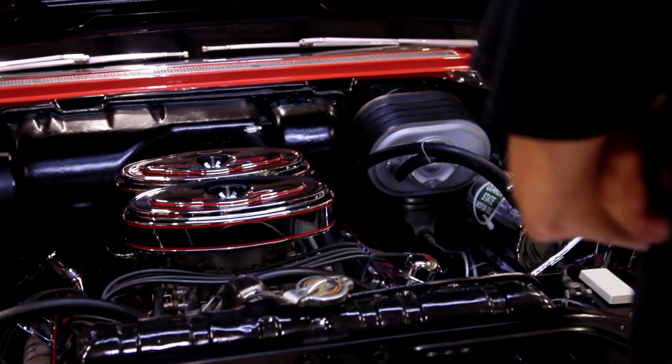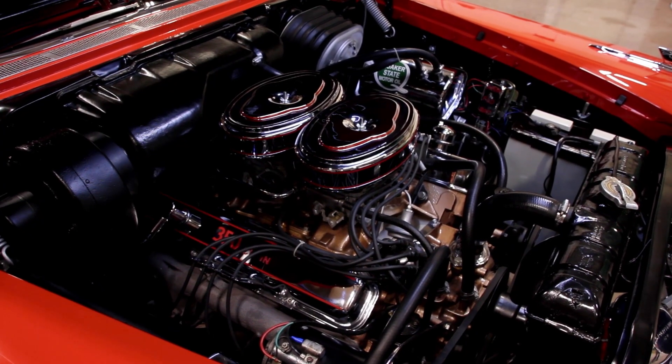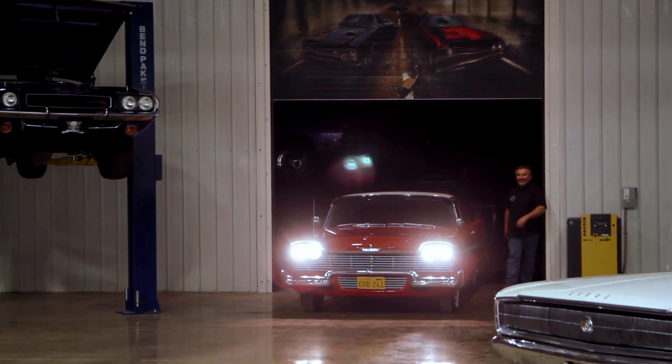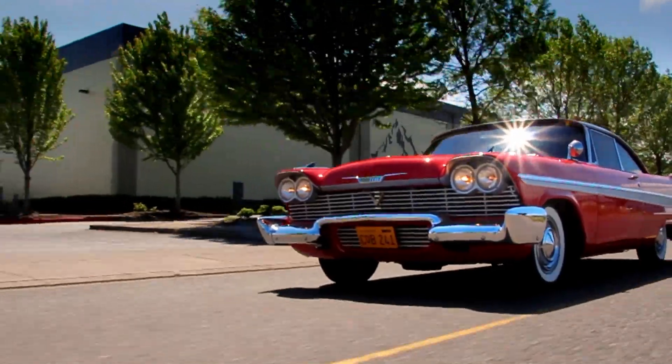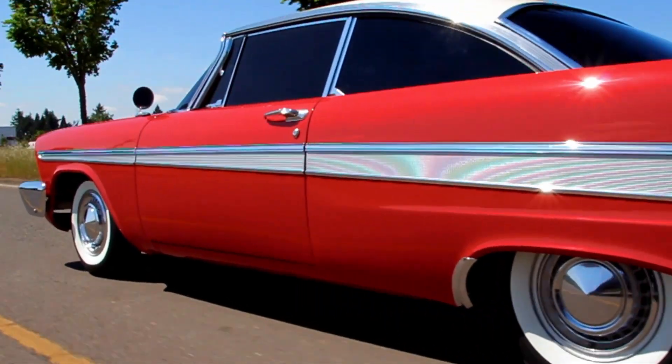Bill's car was a really nice replica of the movie car, right down to the 350 Golden Commando engine. When that car rolled into the assembly shop, I just instantly fell in love — it was a beautiful car. It was the inspiration down the road for me to build Christine for the SEMA show.